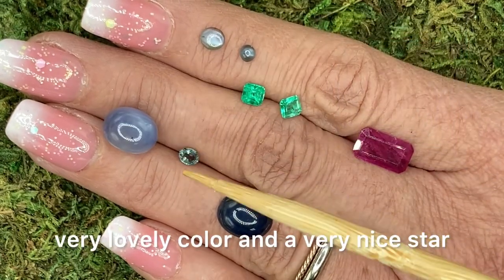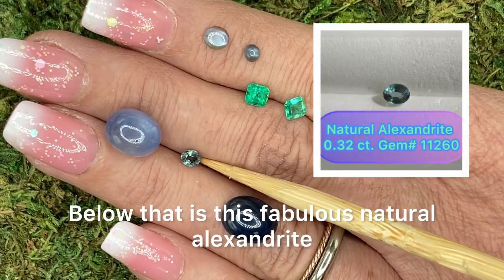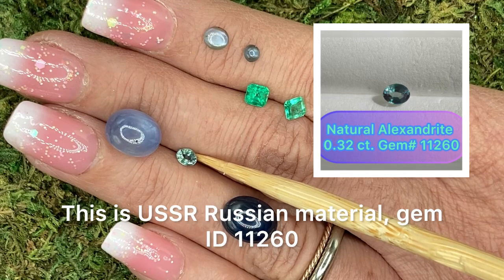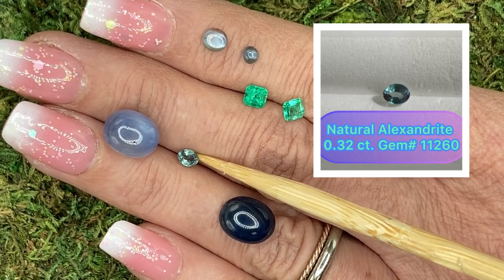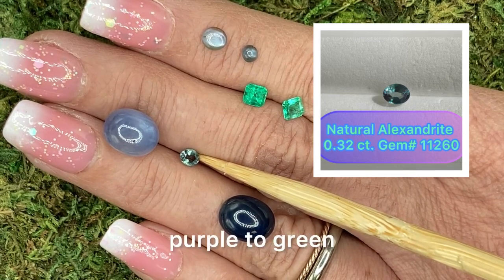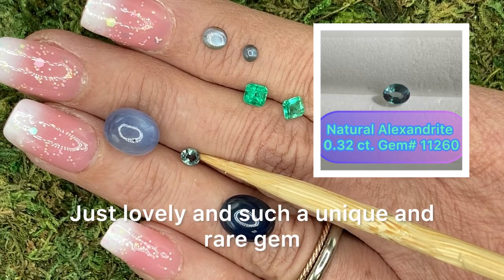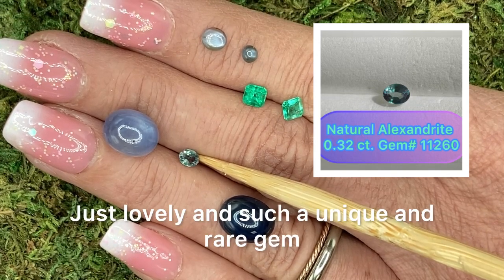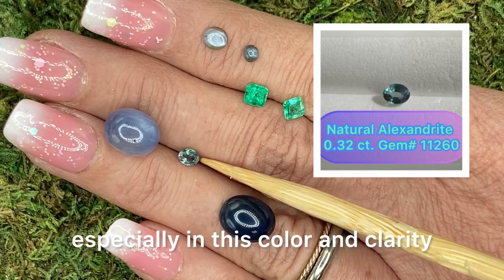Very nice star. Below that is this fabulous natural alexandrite. This is USSR Russian material, gem ID 11260. This one weighs 0.32 carats. Good color change, purple to green, and no treatment at all whatsoever. Just lovely and such a unique and rare gem. These are so hard to find, especially in this color and clarity.